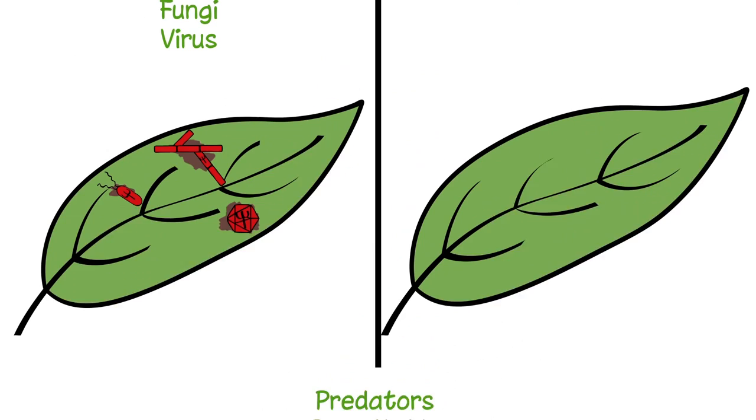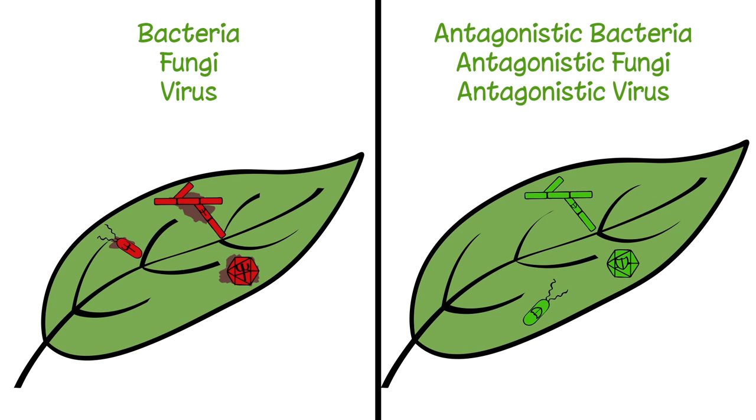These natural enemies exist in all kinds of forms. The natural enemies of pest insects can be predators, parasitoids or pathogens. The natural enemies of pathogens are antagonistic bacteria, fungi and viruses, which suppress the growth and activity of the plant's pathogens.